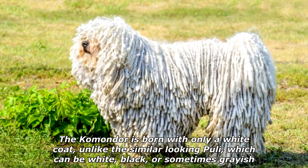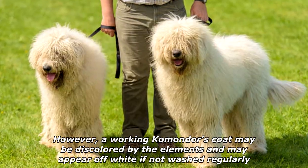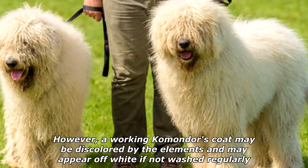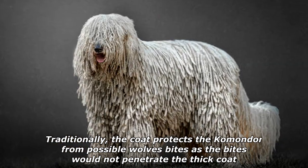The Komondor is born with only a white coat, unlike the similar-looking Puli, which can be white, black, or sometimes grayish. However, a working Komondor's coat may be discolored by the elements and may appear off-white if not washed regularly. Traditionally, the coat protects the Komondor from possible wolf bites, as the bites would not penetrate the thick coat.